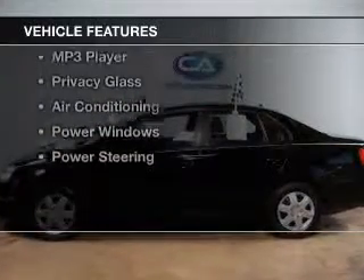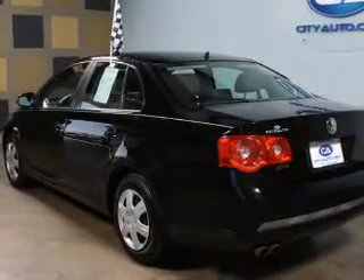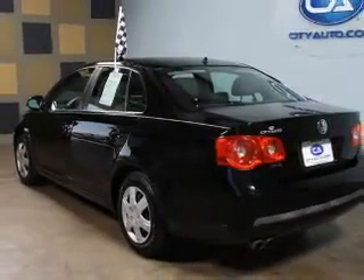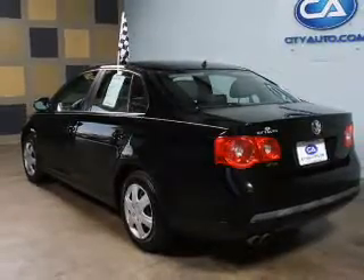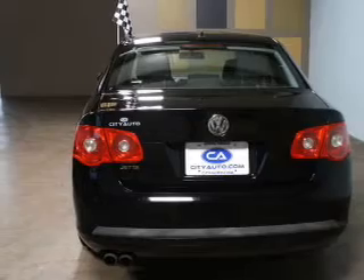The features include digital audio input, tilt and telescopic steering wheel, an alarm system, cruise control, keyless entry, an MP3 player, privacy glass, air conditioning, power windows, and power steering.